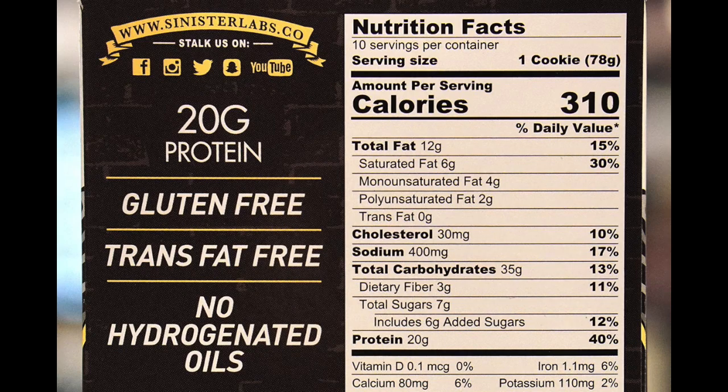As for the actual macronutrients: 310 calories, 12 grams of fat, 20 grams of protein — which is more than the Pro Subs My Cookie and the Muscle Tech cookie which have 18 — and 35 grams of carbohydrates, 7 grams of which are sugar, and 3 grams of fiber. This is actually a very similar profile to the Pro Subs My Cookie and the Muscle Tech, give or take a couple of grams of fat and protein. The promise is that it should taste good but also be soft, since some cookies are just a bit more chunky and not really soft.